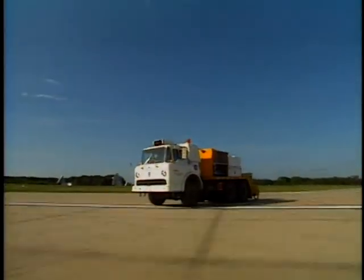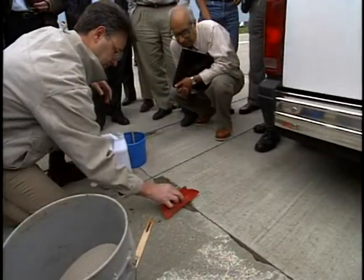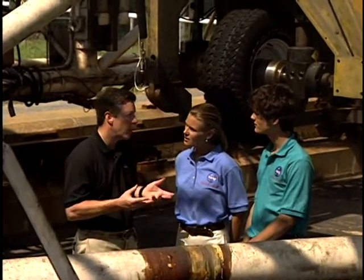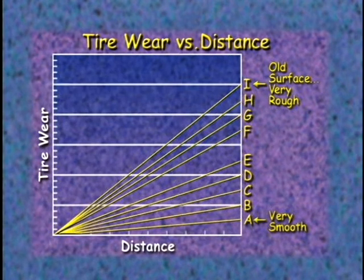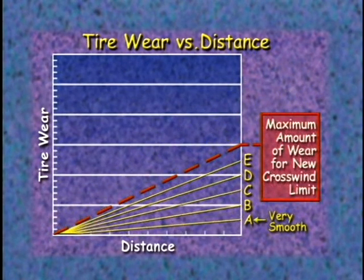The Convair 990 could simulate a shuttle tire landing pretty well, but how did we figure out the best runway surface? Before putting the Convair 990 to the test, we had to get an idea of what kind of runway texture might reduce tire wear. Building lots of three-mile-long test strips would be very expensive, so we conducted a small-scale test using a test vehicle from Langley. This truck allowed us to wear out smaller airplane tires by rolling and yawing them on lots of different textures to predict which surfaces might be worthwhile. We tested 18 different textures in all. On the graph, we put a line showing the maximum amount of wear we could live with to reach our new crosswind limit. Any surface with wear higher than that limit would be out of the question.